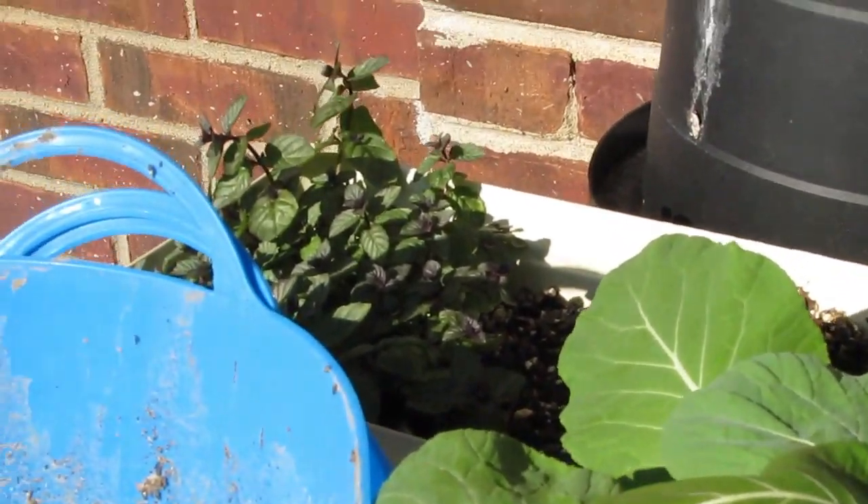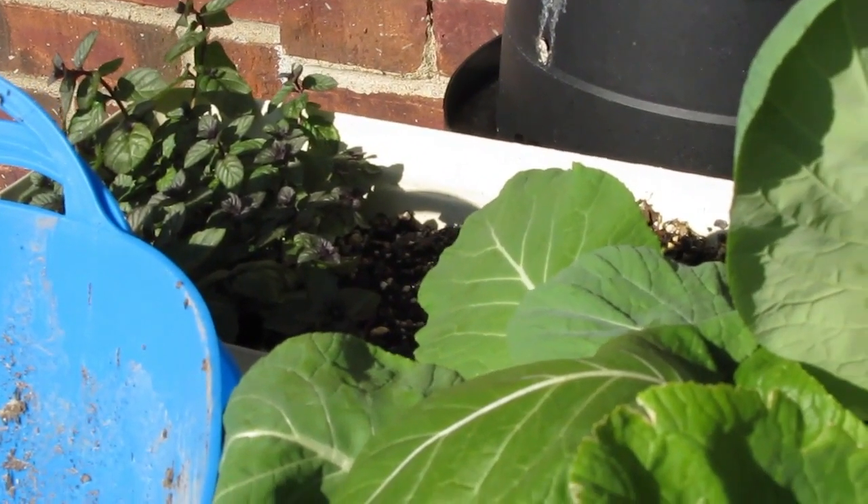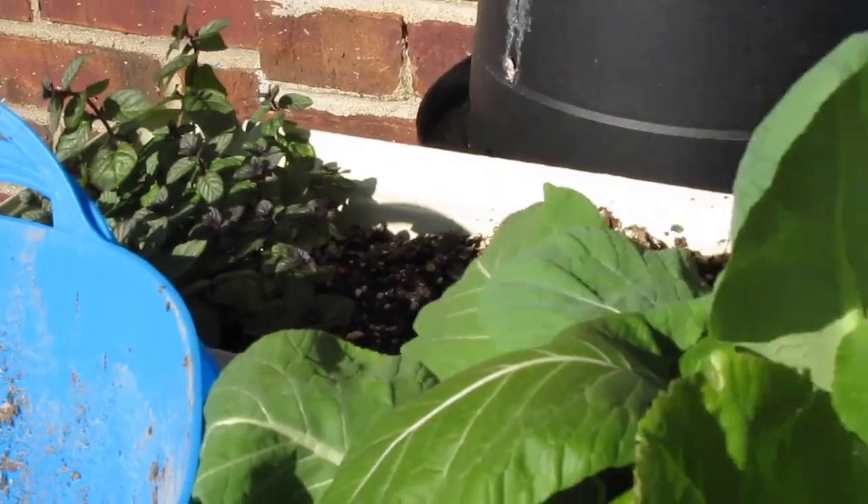They've been out here in 27 degrees — I think that's been our lowest. This peppermint over there is doing really good.